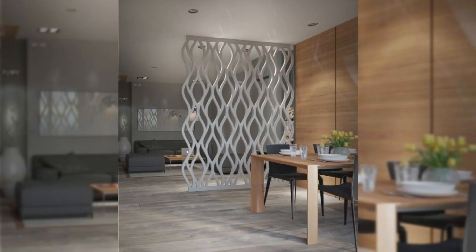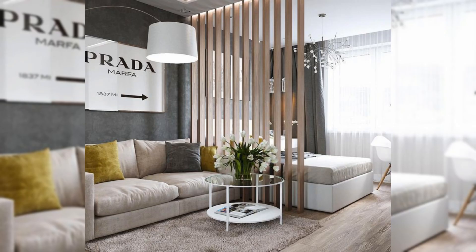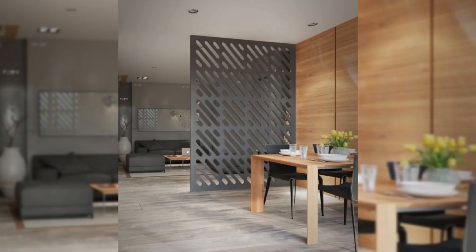Use a makeshift wardrobe. Section off your corner — use a folding screen and create your little wardrobe or dressing space in your bedroom.